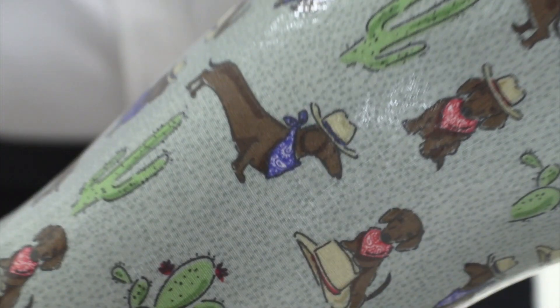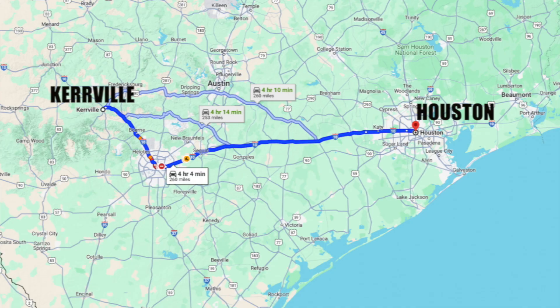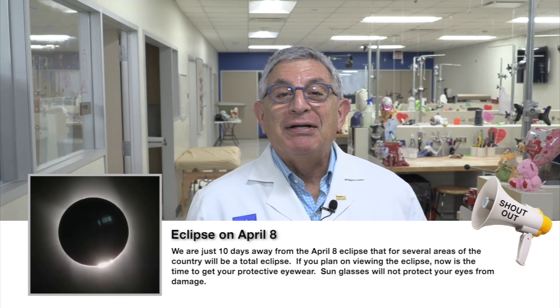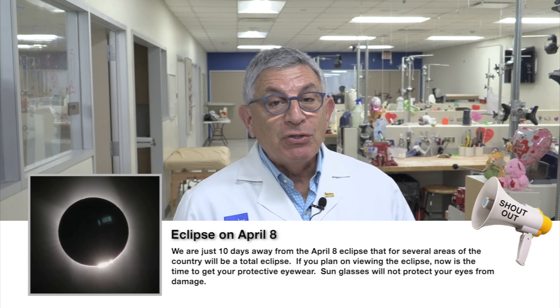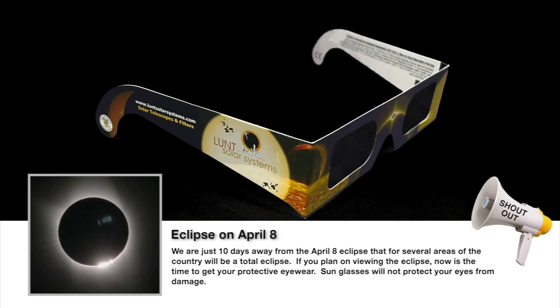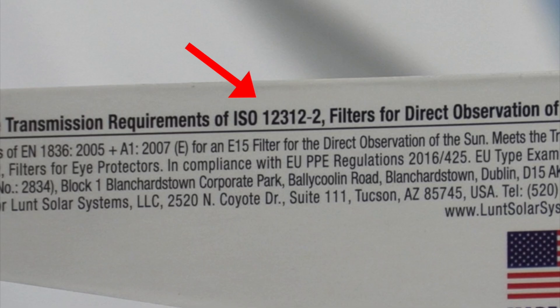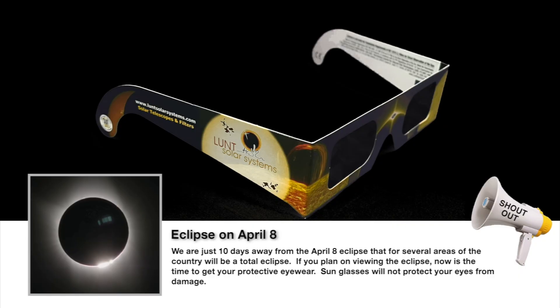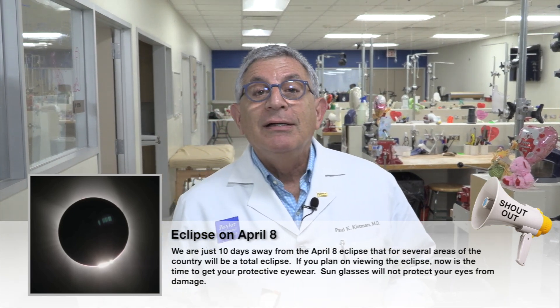How cool was that — we got to see the prosthetics people in action! Now, a couple of shout-outs to finish up. First, remember the eclipse is coming on April 8th. We'll be able to see about 90% totality in Houston. If you want to observe it, remember you have to wear special filters. Look for the ISO number 12312-2 to make sure they're officially approved for solar viewing. If you're going to photograph it with your cell phone, you also need a filter over the lens.